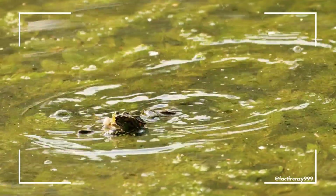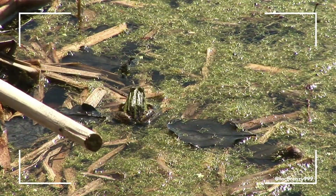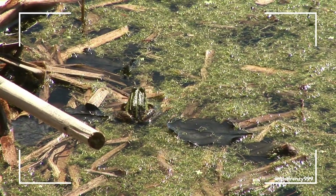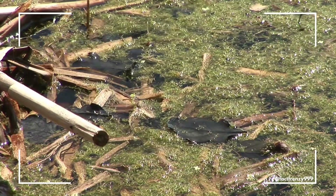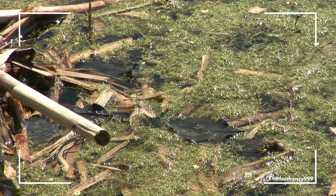Frogs also have long, muscular legs, making them excellent jumpers. Their bodies are built for agility, with smooth, moist skin that helps them stay hydrated and allows for easier movement in aquatic environments.